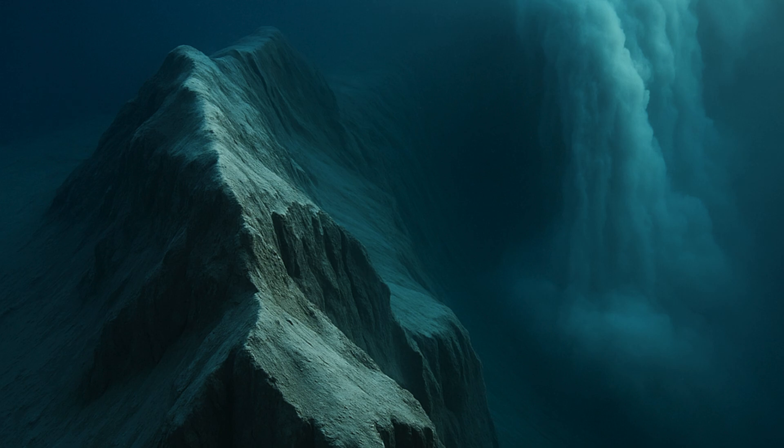The plunge happens because of a submerged ridge left behind by glaciers during the last ice age. This happened roughly 17,500 to 11,500 years ago. Over the years, glacial debris, volcanic eruptions, and continuous currents have hardened it. As the water falls over it, a massive waterfall is created, which is nothing humans can even imagine.